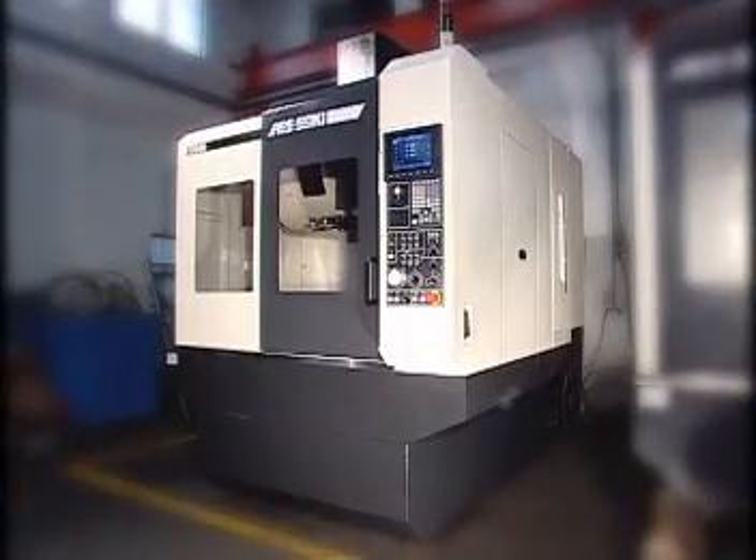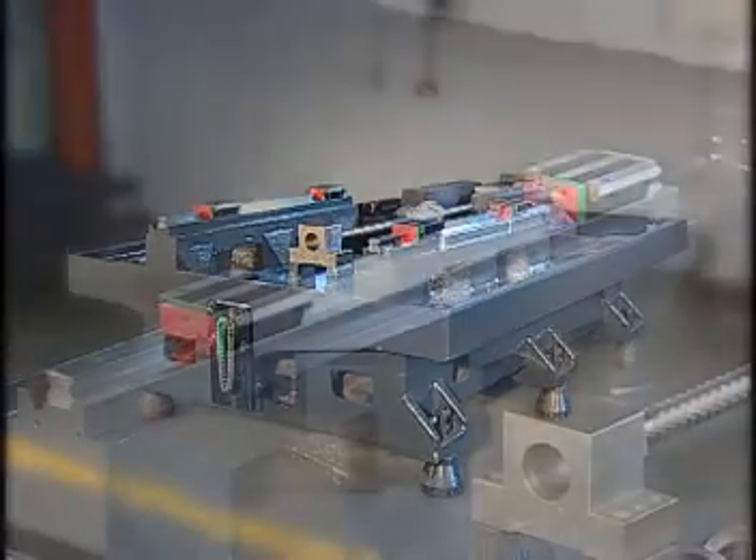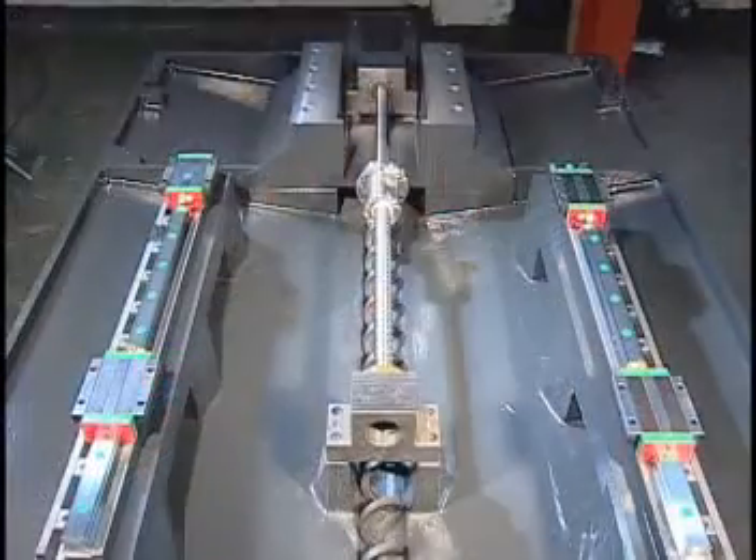For many years, Ari's Machinery Company has been meticulously researching, developing, and manufacturing machine tools, putting out the latest in CNC production centers.